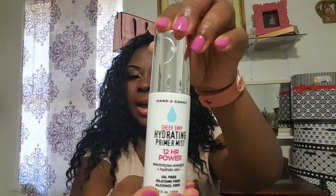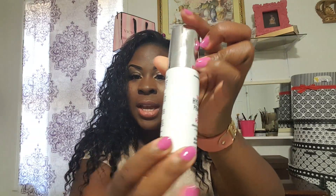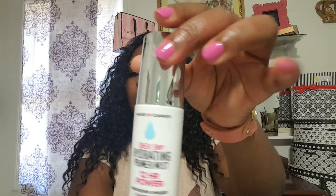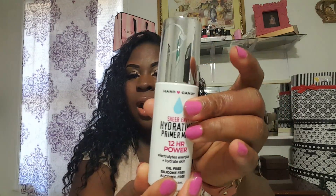I like Hard Candy products because they are cute and they have a whole lot of pink in them on the packaging. I just like the design of the bottle. It basically says on the front and back: this lightweight primer mist hydrates skin, revitalizes radiance. You will get the benefit of priming, hydrating, and refining your face. Coconut water infused to boost hydration. Benefits for up to 12 hours. Leaves skin soft, smooth, and supple.